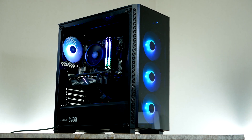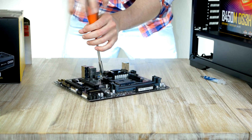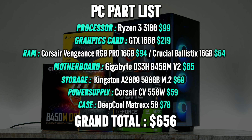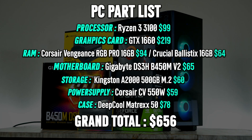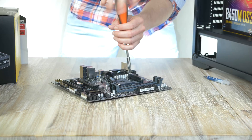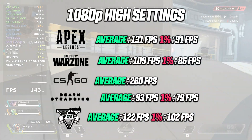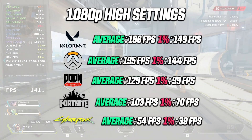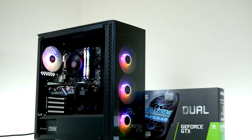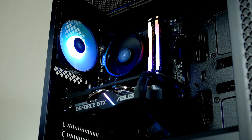Hey guys, it's RB in Hardware and in today's video we're gonna build the best gaming PC under $700. I specifically chose parts you can actually buy, hopefully at least by the time you're watching this. The stock for PC components is crazy. In this video we're gonna go through the whole building process from start to finish, then start up the computer and test the gaming performance in some of the most popular games. All items are linked down below.